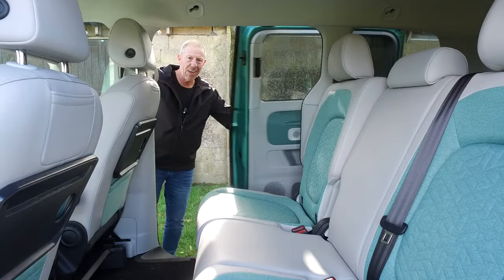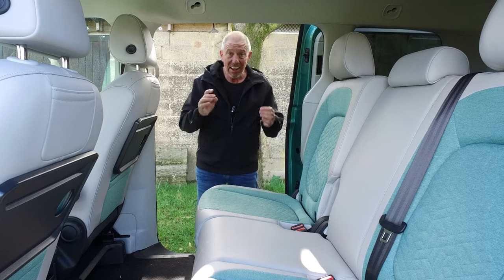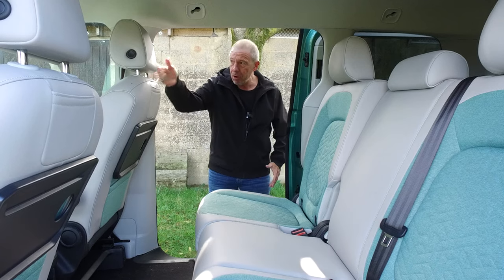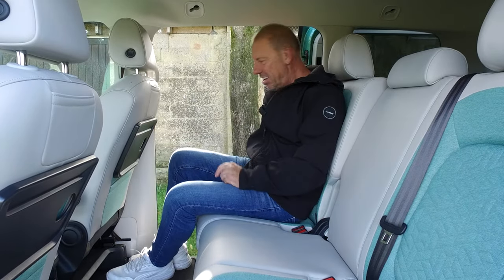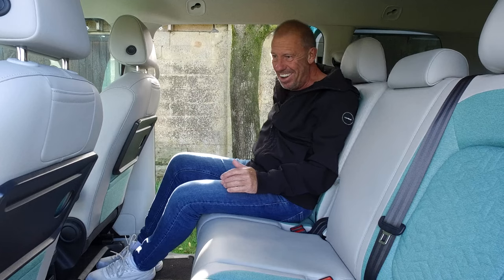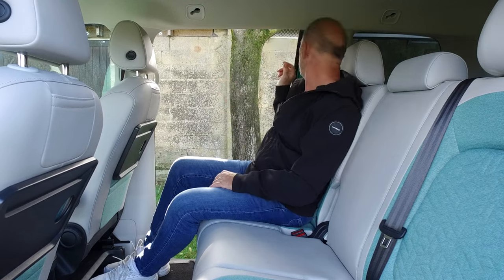One thing I absolutely love about the ID Buzz is the sliding doors — so easy, and they lock back. Look at the size of that doorway — you'll easily get three adults across here. There's a step with a rubber piece in case it's wet, and a grab handle to pull yourself in. The seats are superbly comfortable. There's a handle that lets the seat recline right back — you could almost have a sleep. When it comes to comfort, this car really nails it. On the back of the seat there's a little pouch for your phone, and I'll show you with the door shut because it's just so easy.